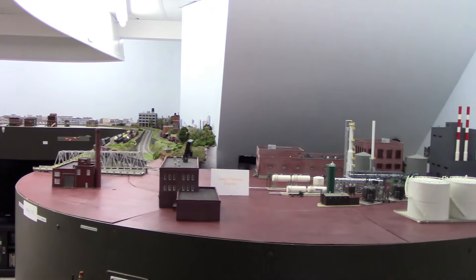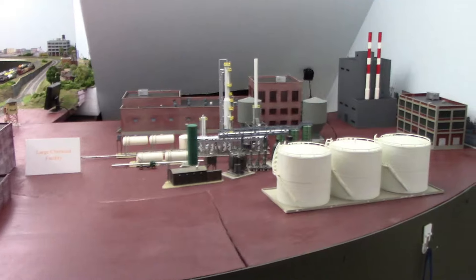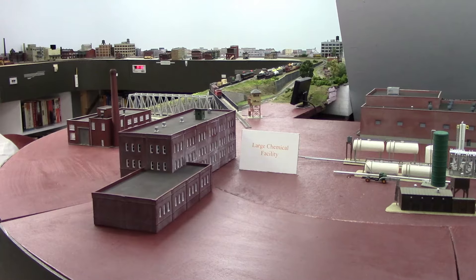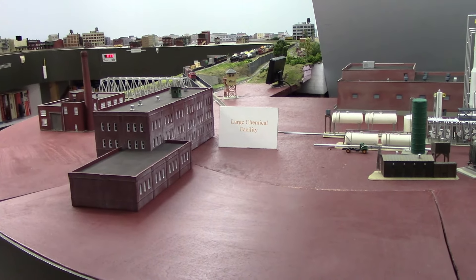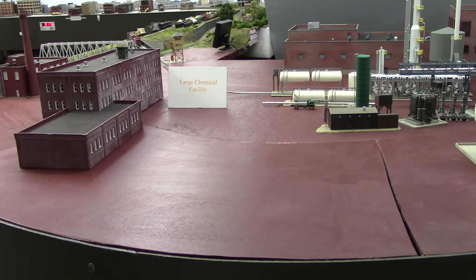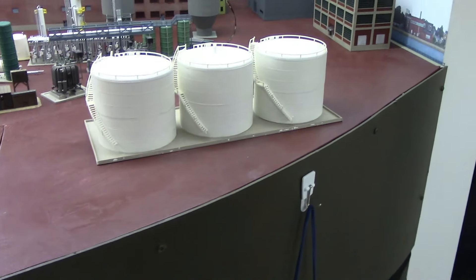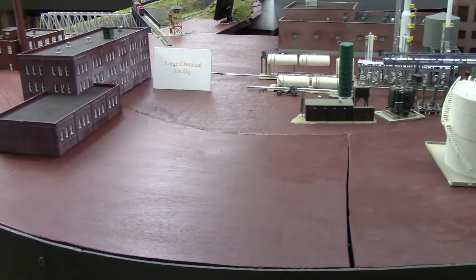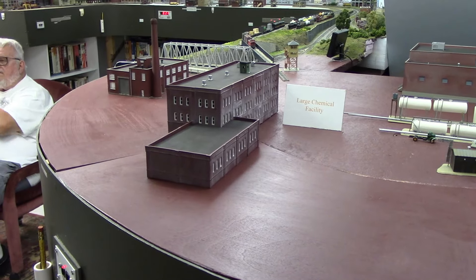This area right here is where we're going to have a large chemical facility. There are still many pieces that are going to be built — they're in the shop and I've been working on them — but when I get them done, everything will be positioned so it all works and makes sense. Underneath this area there are eight storage tracks that are actually in a loop. We go in one area and out the other. The panels on top can be lifted out so we can access those, and when this area is completed there will be no track on top of these panels — just buildings — since we wouldn't be able to lift them out.